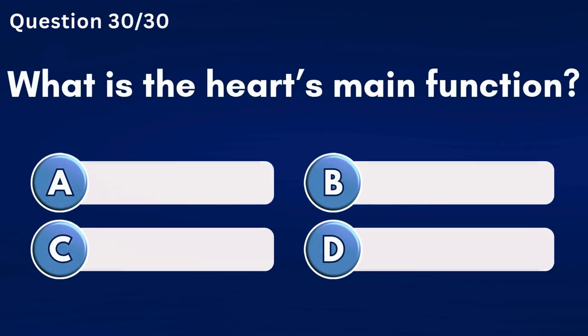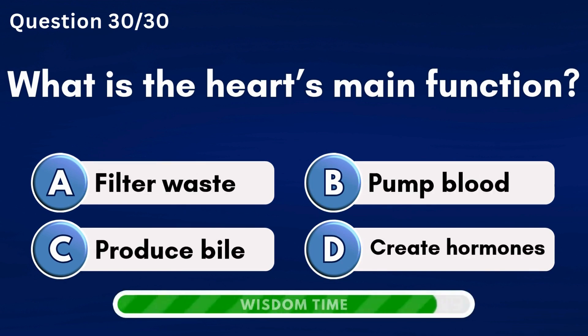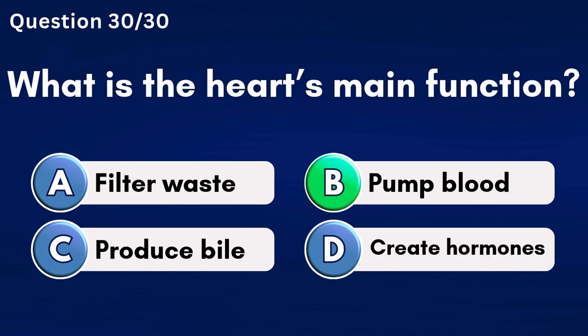What is the heart's main function? Answer B: Pump blood.